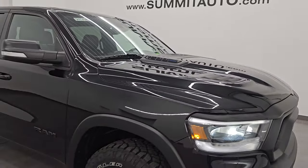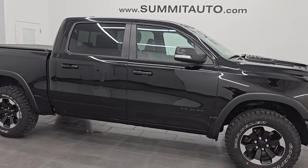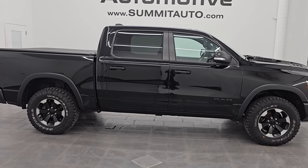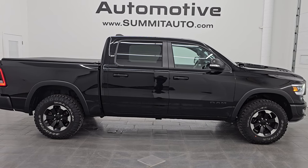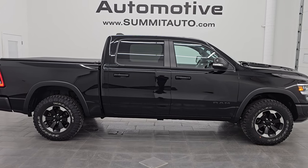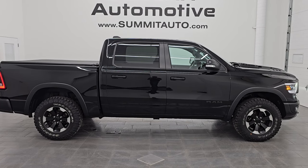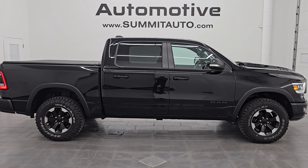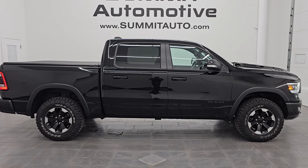I would highly recommend this truck from a quality and condition standpoint. One owner, clean title history, clean Carfax, like-new tires, really nice condition, fully optioned out, and just a really good-looking truck all the way around. Whoever is going to get this one is going to be very happy with it. To see more pictures of this truck or one of our other 550 new and used cars, trucks, SUVs, minivans, wranglers, half tons, three-quarter tons, one tons — you name it — go to summitauto.com for full pictures and descriptions of every single vehicle.